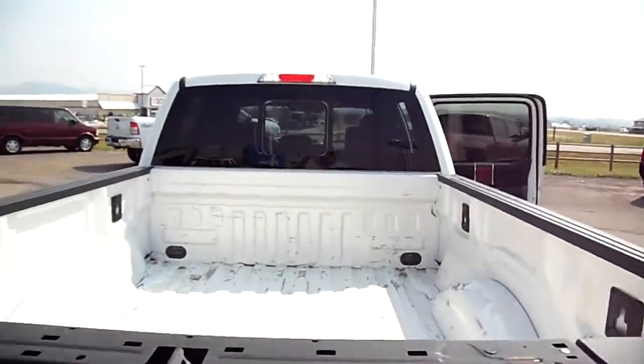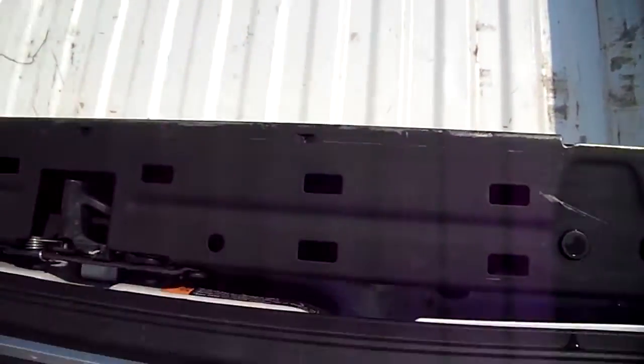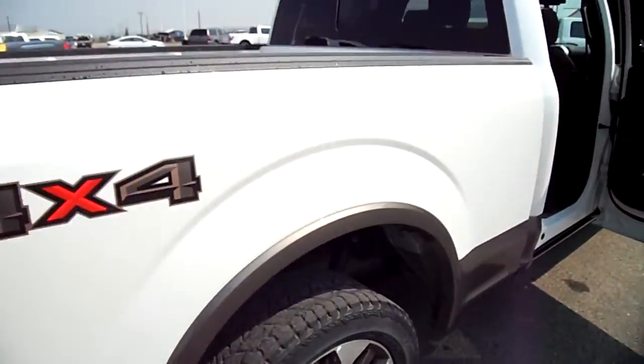We've probably got to do a spray-in bed liner on this once we can get the material, so that might be a later thing. And the tires are going to be replaced too, so don't worry about those.